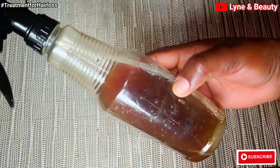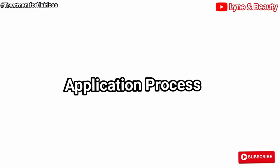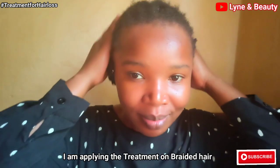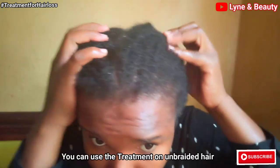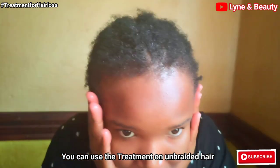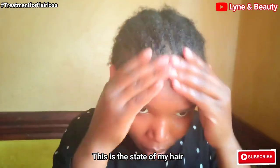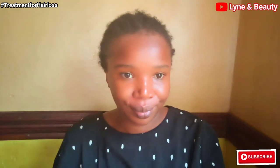I'm going to apply this on my braided hair, but you can also apply it on unbraided hair. This is how my hair looks, and it's really growing super fast — I think those cloves and ingredients are just so amazing.